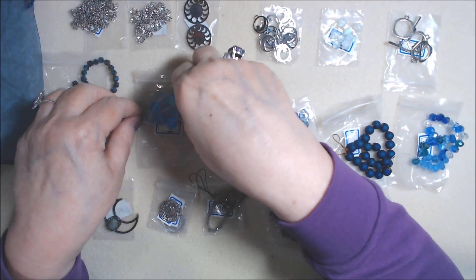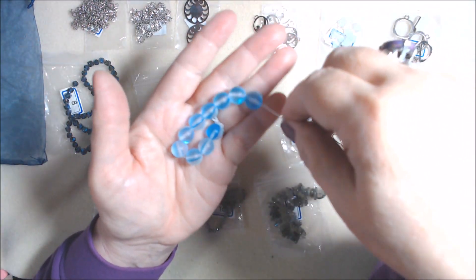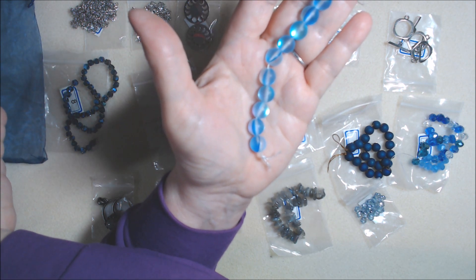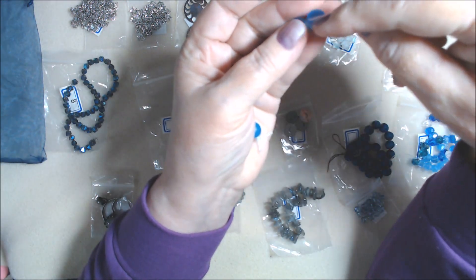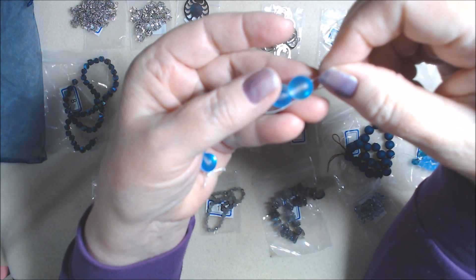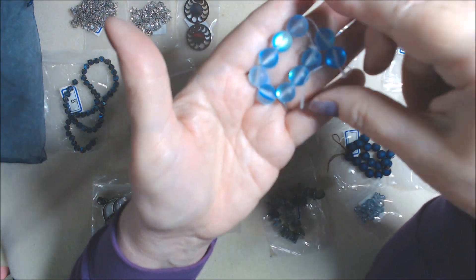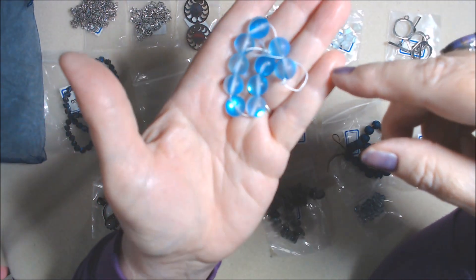Number nine is a ten-piece strand of ten millimeter moonstone glass round beads in soft blue. Half of each bead is a darker blue and half is a lighter blue with iridescence in it. They're really kind of cool. I don't have many beads like this other than getting them in these kits. Love that.